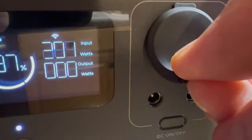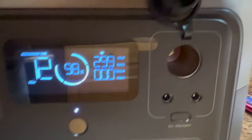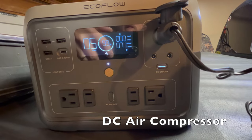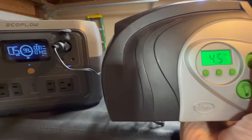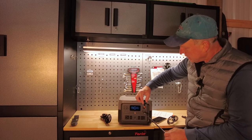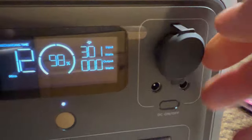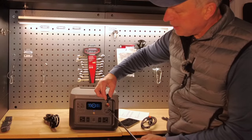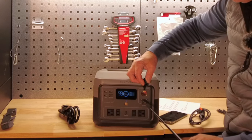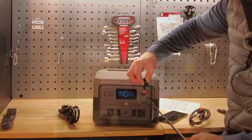On the right side are your other DC outputs — a cigarette lighter type adapter capable of outputting 10 amps for 126 watts maximum. Then you have two barrel connections, the 5521 outputs. From what I understand these are mostly good for CPAP devices. I've never really had to use this barrel type connection, but it's capable of putting out 3 amps at 36 watts.